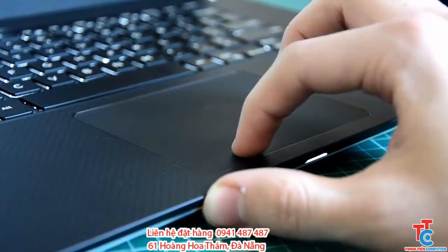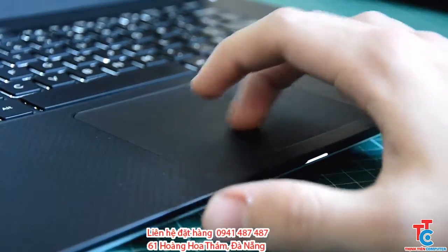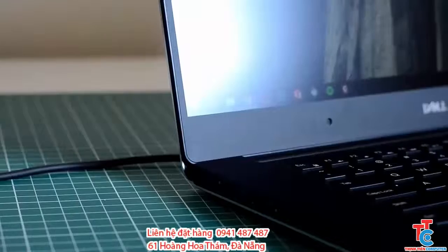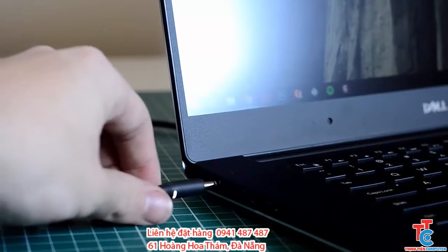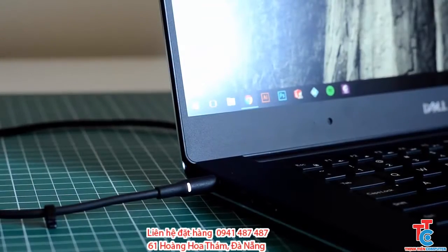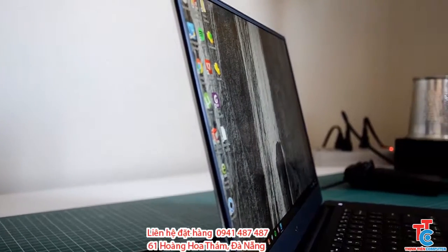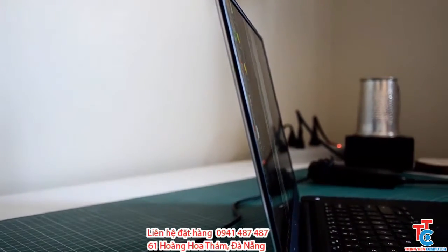The trackpad is definitely one of the best I've used on a Windows laptop and has some good tactile feel to it as well. The AC power clicks in and has a nice little light so you can see it in the dark. Viewing angles are incredible and with this infinity edge display, it makes me wish every laptop had this feature.